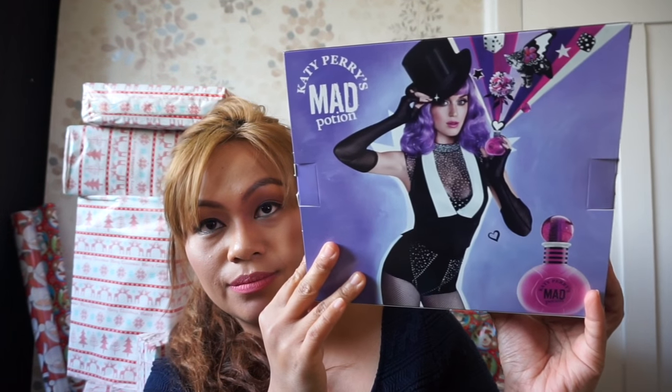And the last one that I got from Superdrugs is this Katy Perry Mud Potion — you've got a shower gel, perfume, and body lotion. This is not for me — we have a Secret Santa at work. They first said 5 pounds and then changed it to 10 pounds, so this cost 12 pounds for Secret Santa. I haven't tried it but it looks nice — maybe it smells nice. It's 75ml body lotion, 30ml perfume, and 75ml shower gel. Originally 15 pounds and on sale for 12.